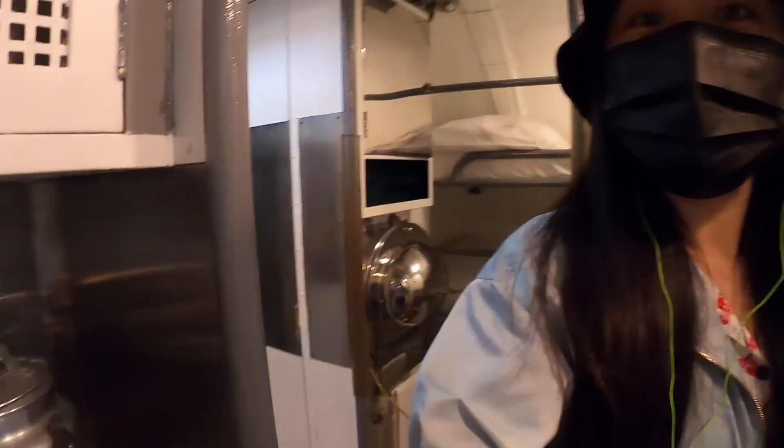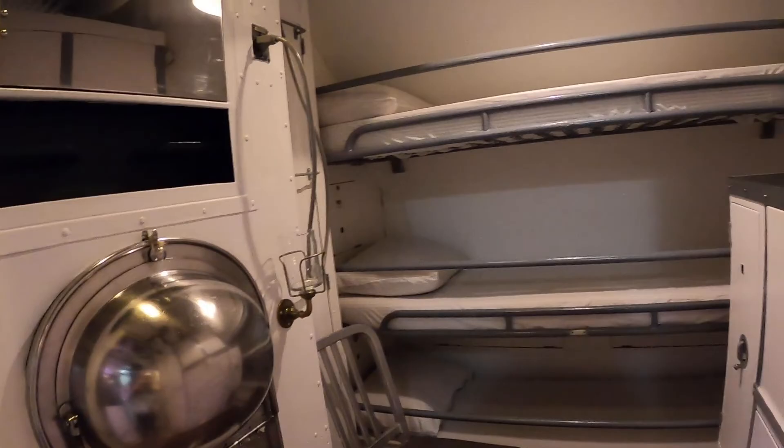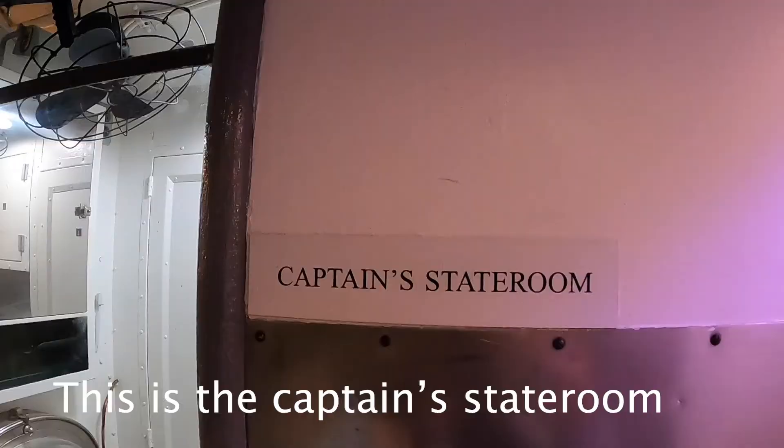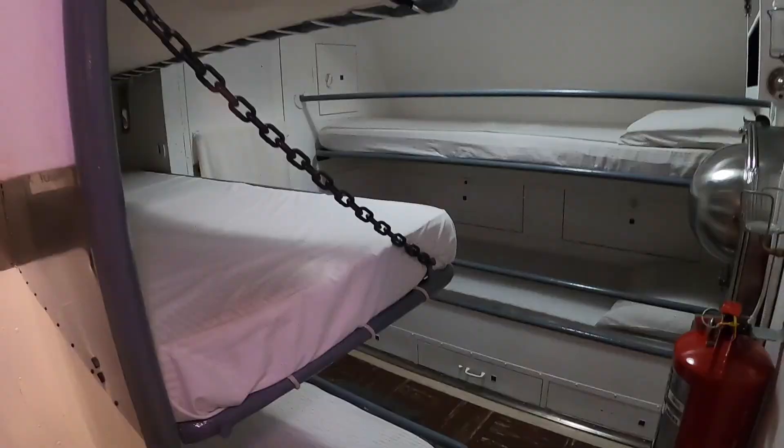This area looks like a flight attendant area. This one is for officers — the captain's stateroom. And they're really small. Look at this tiny desk area.